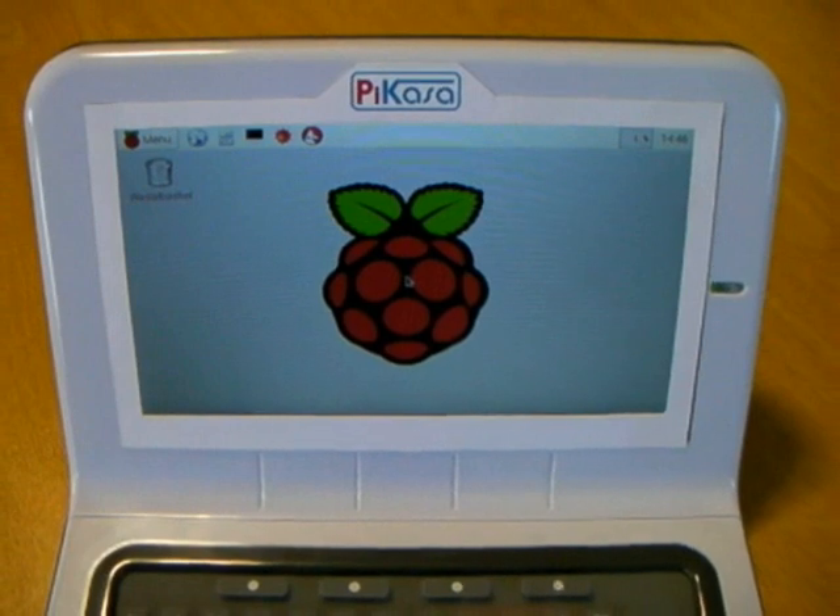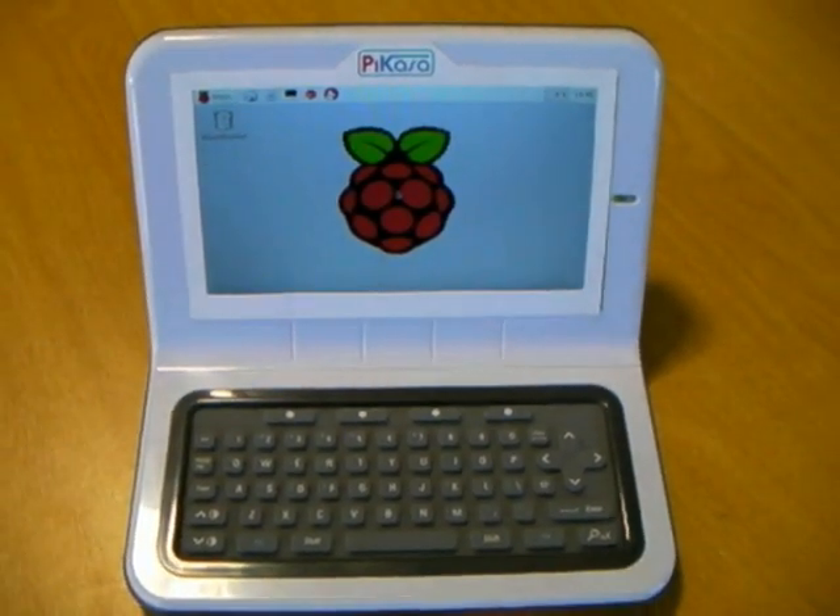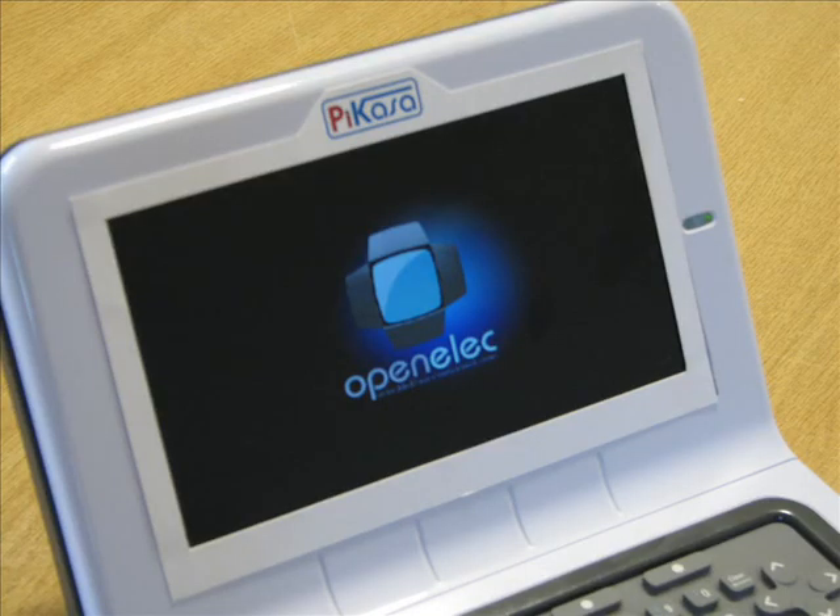It converts your Pi into a desktop appliance in under 3 minutes, and if you buy one now, through this campaign, you can access some great discounts.